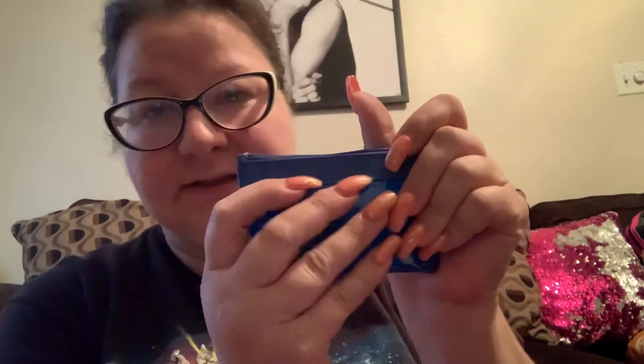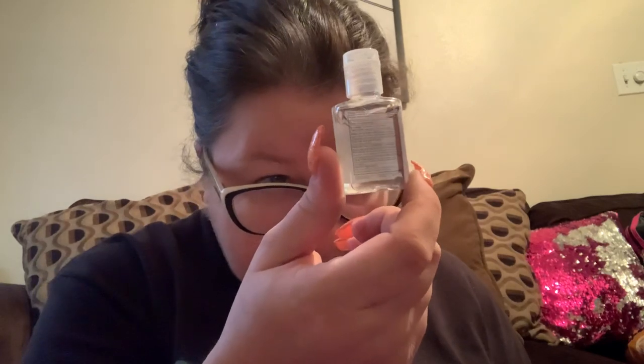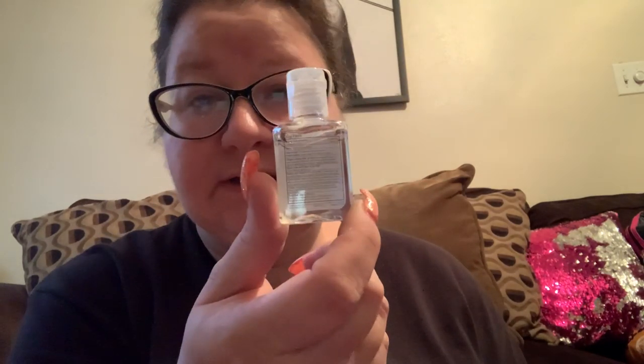There's a little pouch, and in the little pouch is a keychain with a flashlight, and hand sanitizer — 0.5 fluid ounce, so about half the size of a Bath and Body Works hand sanitizer. That's what's in that little pouch.